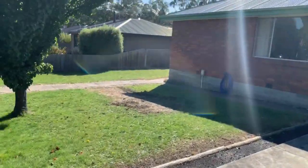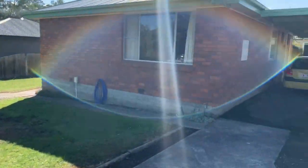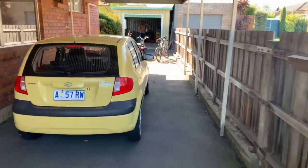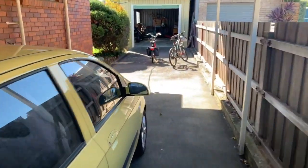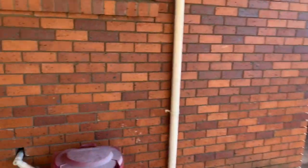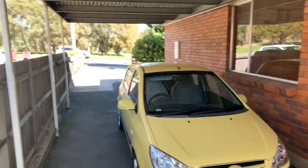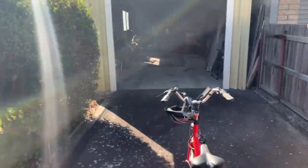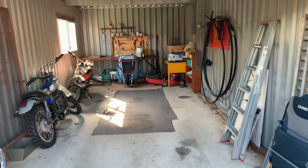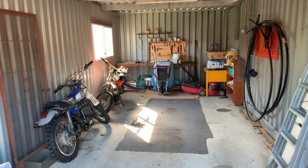Nice front yard, good double carport — easy double carport. Good solid brick veneer construction. Good remote controlled garage — fits a car and a half or a car with good storage.